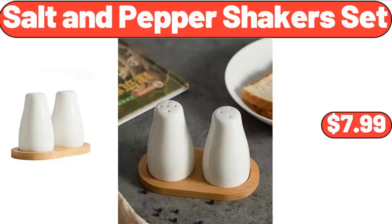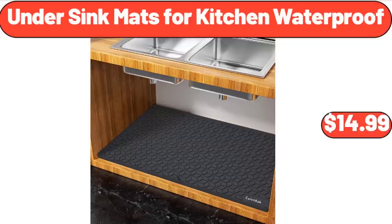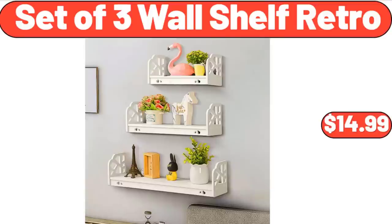Salt and Pepper Shakers Set, $7.99. Under Sink Mats for Kitchen Waterproof, $14.99. Set of 3 Wall Shelf Retro, $14.99.